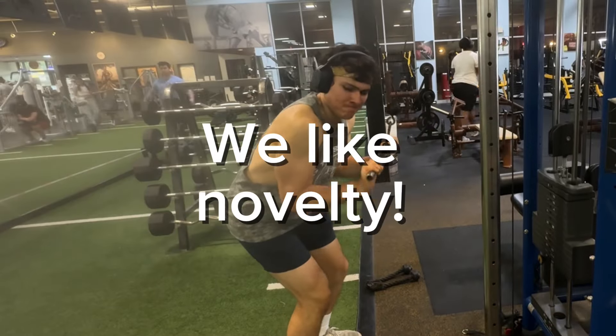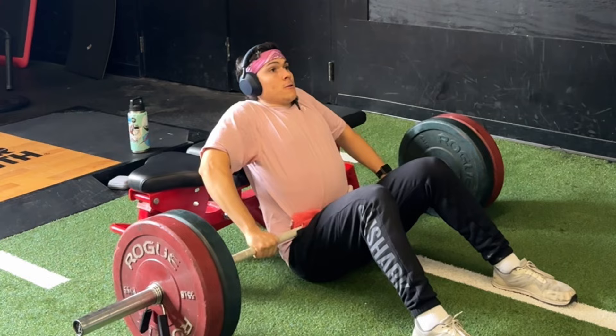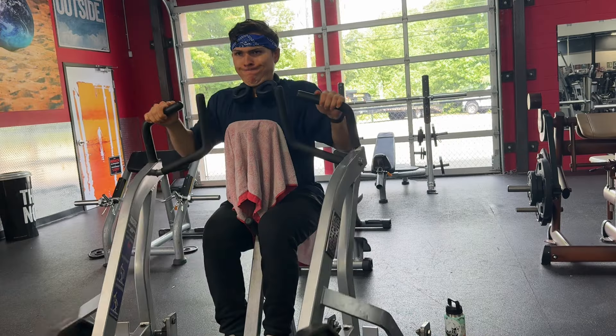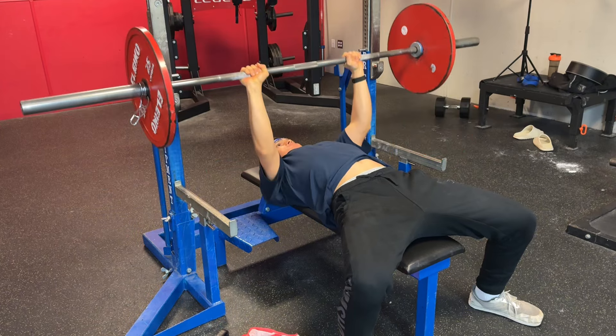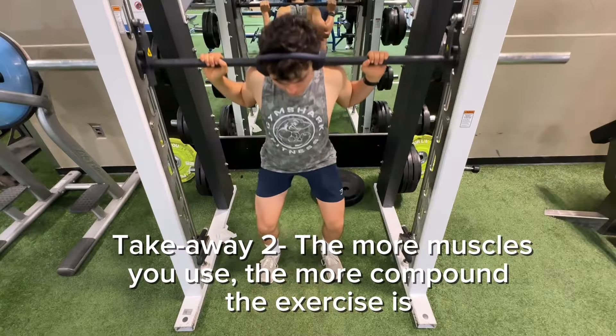We humans lack novelty — we like to do new fun stuff and new ways to maximize our gains. But when it comes to building muscle, my research shows that if you implement progressive overload to the same exercise week by week, month by month, even year by year, you're still going to build a lot of muscle and make great progress. The more compound the exercise the better, because you recruit more muscles and strengthen your whole body.